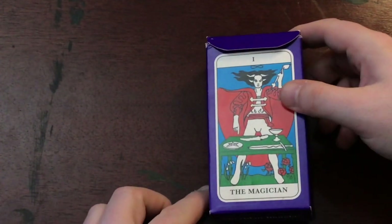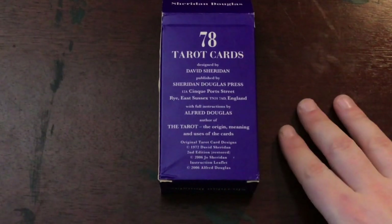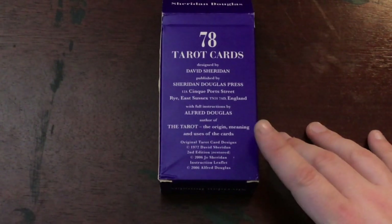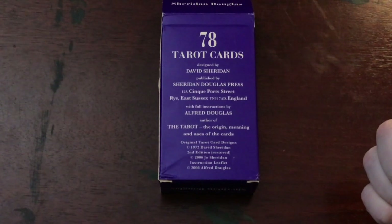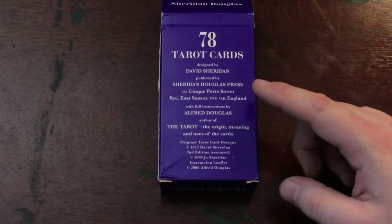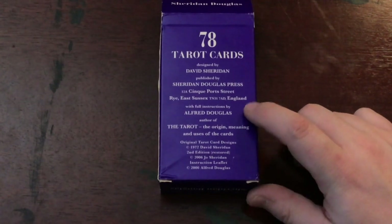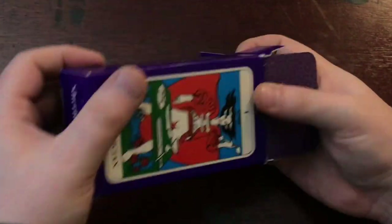Next up is the Sheridan Douglas Tarot, which is a deck from the 70s. This is actually one of the first decks I ever saw in the very first book I ever bought. I'll show you the card in particular that captured my attention. At that point it was a book from the 80s, and this was the mid-to-late 90s, and the deck was long out of print. What I didn't know in the intervening years was that about 10 years ago they reissued a refreshed version of it — the family of the artist. David Sheridan is the artist. It was inspired by the book by Alfred Douglas, 'The Tarot: Origins, Meaning, and Uses of the Cards.' They have brought that book back, but it's also available in used editions. I have that book winging its way to me just because I'm curious.